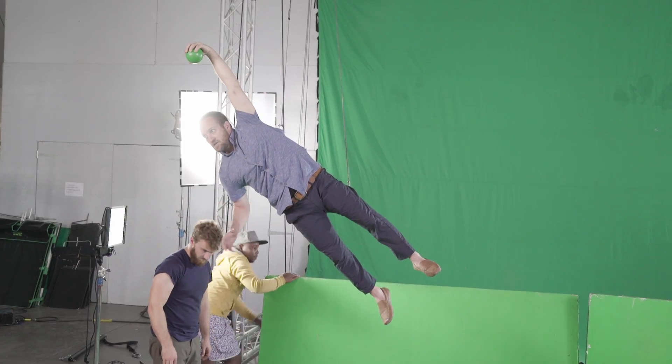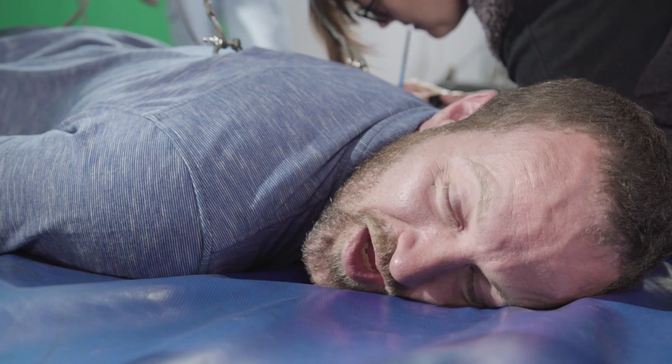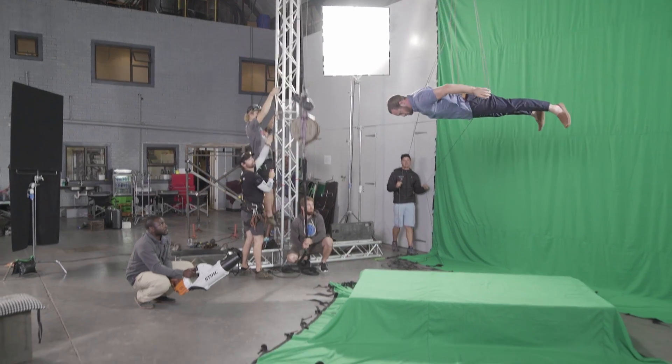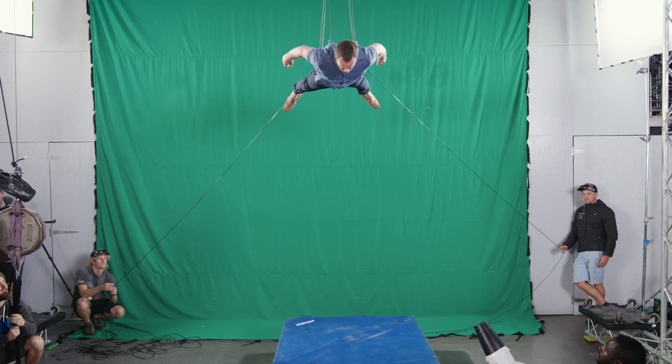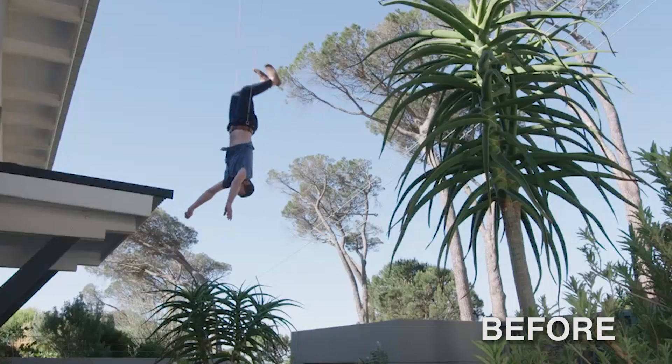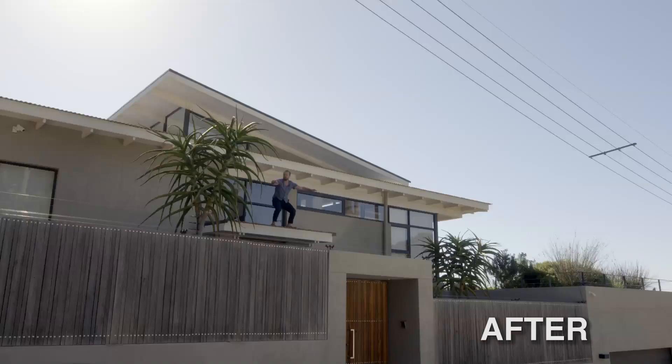The production made use of wire harnesses and wire work to propel him and elevate him in the air. It's then up to the VFX team to work their digital magic. We have to clean up all the wires and all the support structures around him, and we have to animate him within the composites to make sure he looks like he's legitimately moving through space realistically.